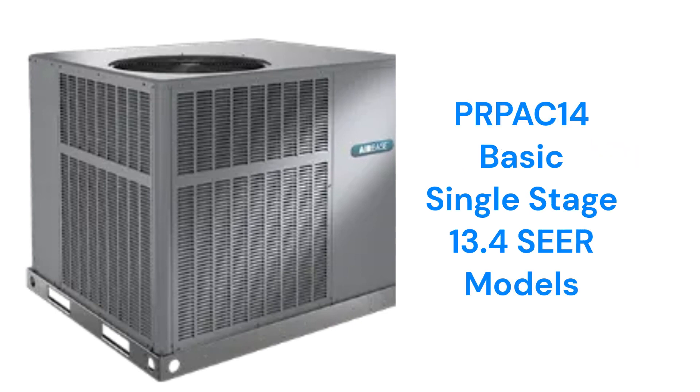The PRPAC-14 models are basic air conditioners with a 13.4 SEER efficiency and a 78 dB sound rating, which is roughly equivalent to the sound from an alarm clock.